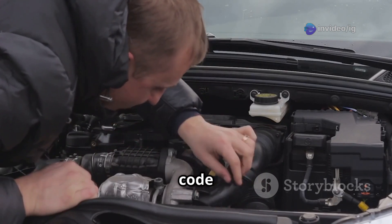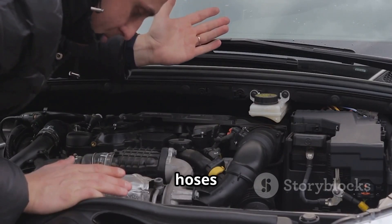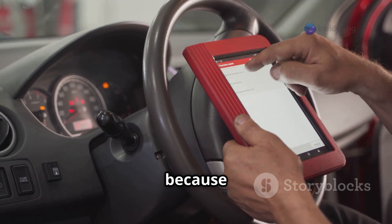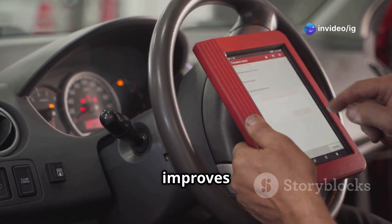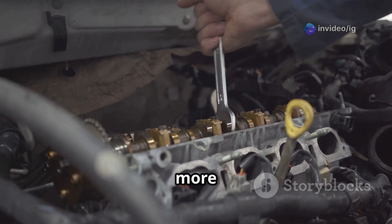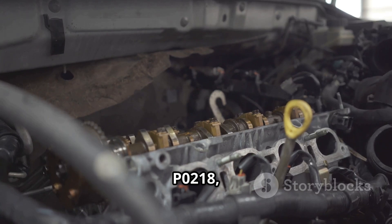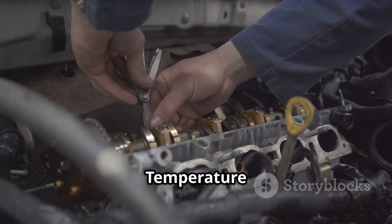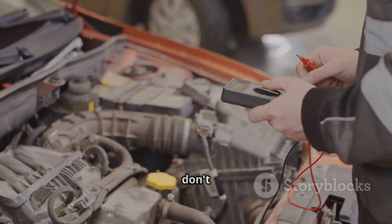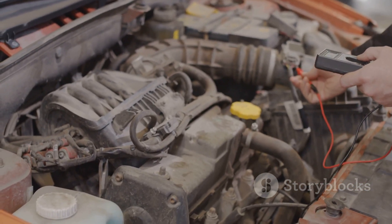In summary, the P0473 code is usually caused by a faulty pressure sensor, clogged hoses, or exhaust blockages. Fixing these issues is really important because it helps your engine run better, improves fuel efficiency, and keeps emissions under control. For more car troubleshooting guides, check out P0218 covering transmission over temperature condition, and P0219 about engine over speed condition. Don't forget to like, share, and subscribe to IG Garage for more car repair tips.